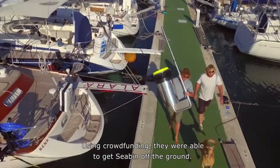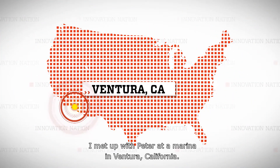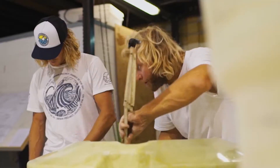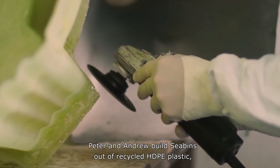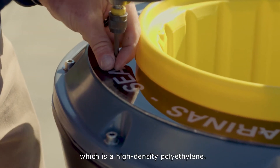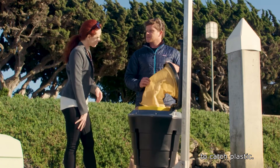Using crowdfunding, they were able to get Sea Bin off the ground. I met up with Peter at a marina in Ventura, California. Peter and Andrew build Sea Bins out of recycled HDPE plastic — high density polyethylene. Basically, we're using plastic to catch plastic.